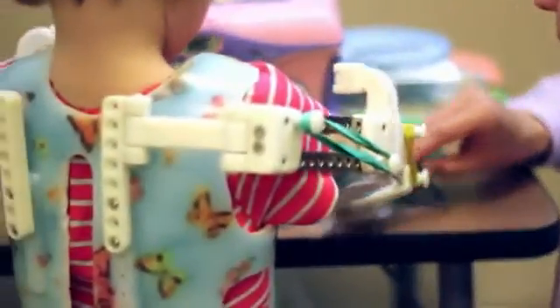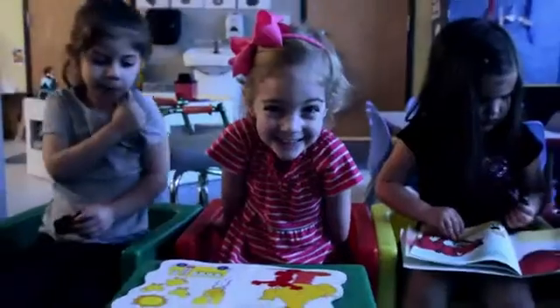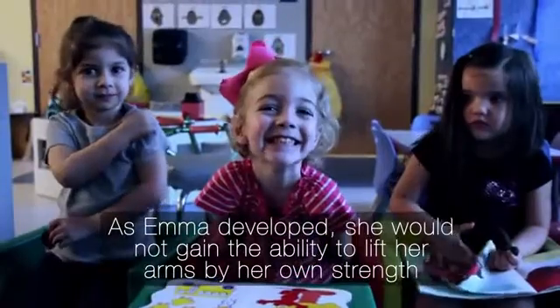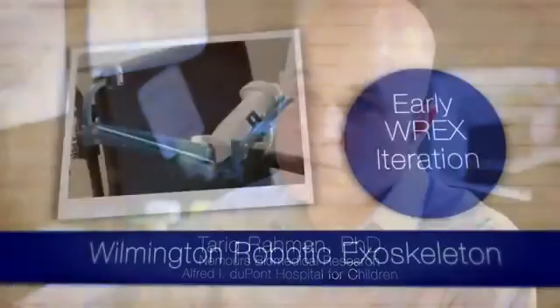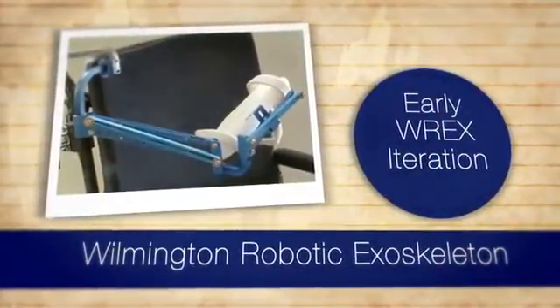They brought her legs down and casted her, and slowly and surely she started to develop. Our first year with Emma, we found out there was going to be a conference in Philadelphia — an arthrogryposis family meeting where I first heard about the WREX. We watched a presentation on the WREX and that's how it all started.